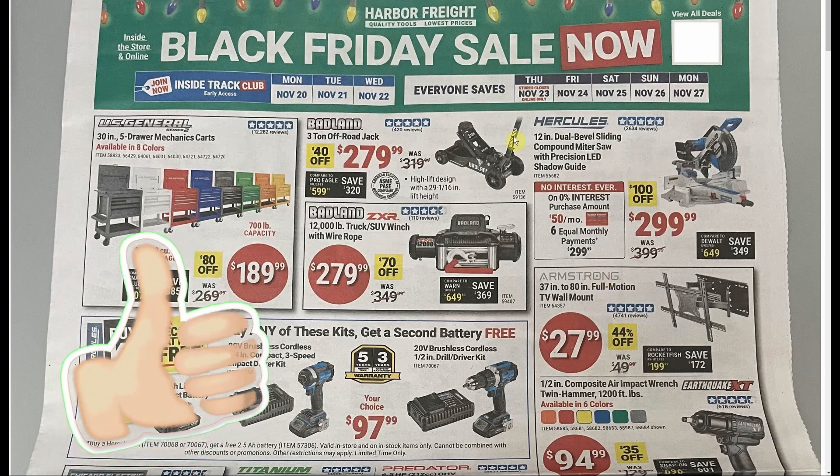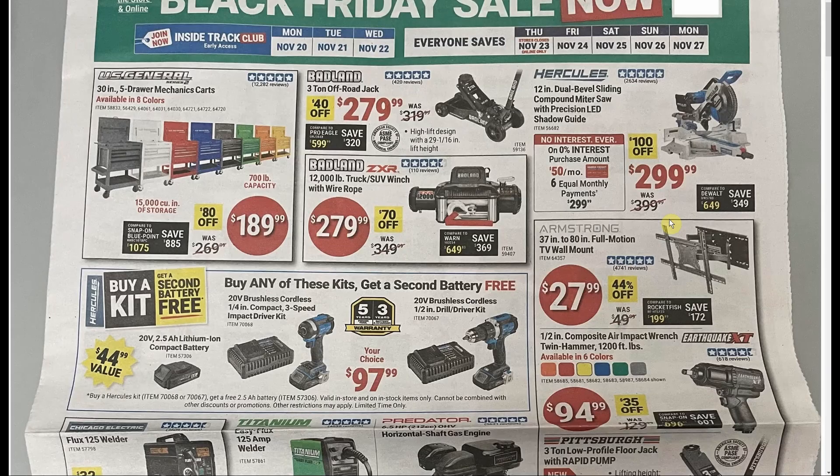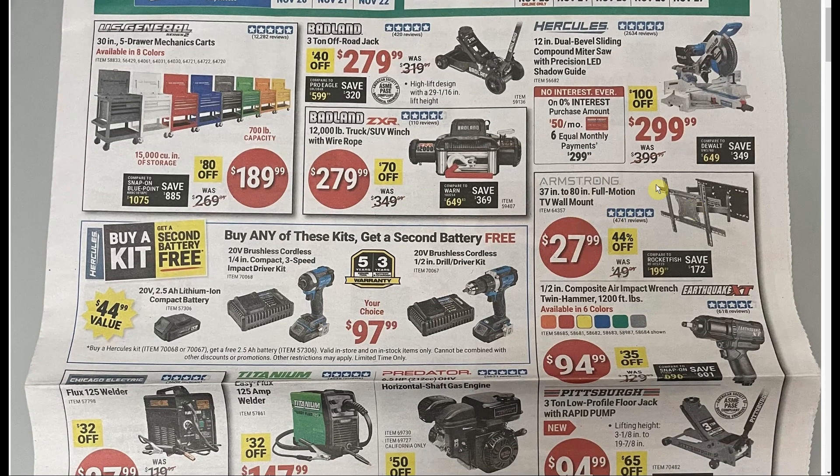We have the Hercules 12-inch dual-bevel sliding miter saw down to $299.99. Somewhat recently Harbor Freight extended their warranties on a lot of their upper-end brands from 90 days — the joke of a warranty it was — to now five years or several years, which is a lot better. The little full-motion TV wall mount at $27.99 is not a great price; we see promo codes on Amazon all the time, so you can get a better deal than that almost any time of the year.